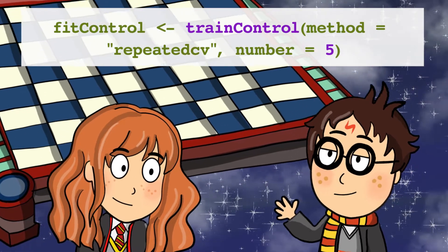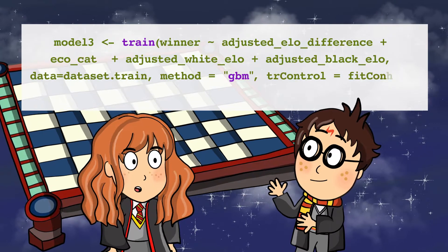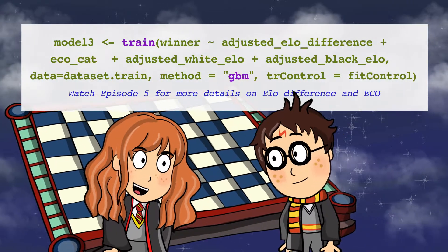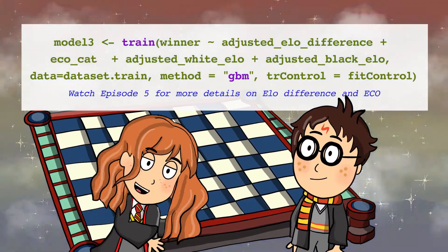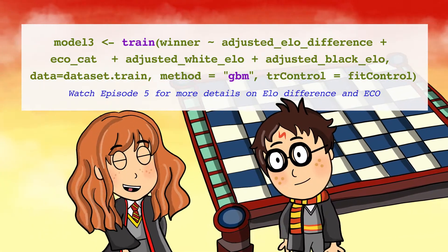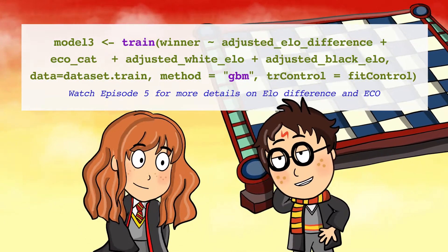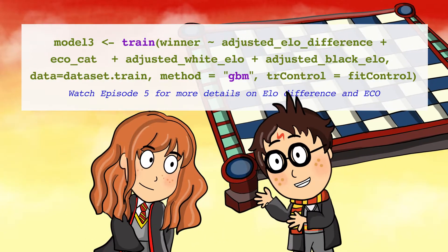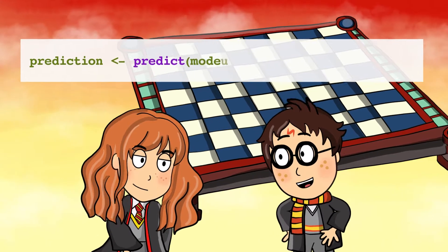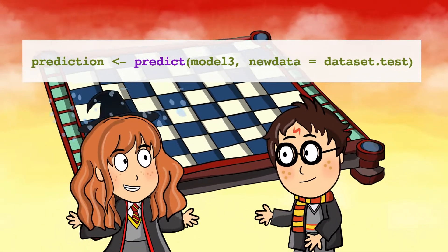Looking good, Hermione. Then, we can use the train function to fit the model. The accuracy of the train dataset is 67%. This is way better than what we had before using multinomial regression, which was only 52%. Let's run the prediction on the test dataset using the predict function. The accuracy of the test dataset is 66%. Okay, we're getting somewhere.